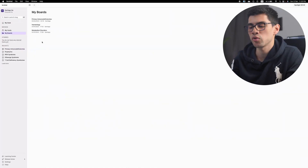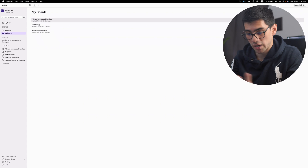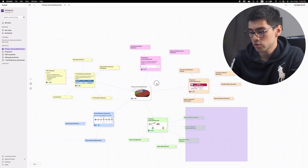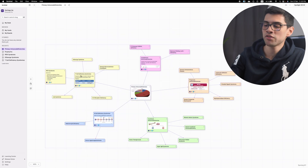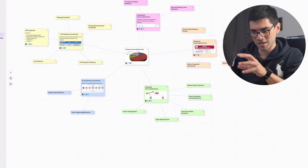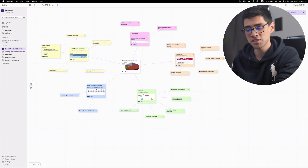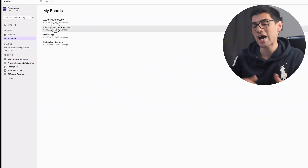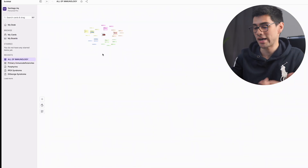Scrintle also offers the possibility of creating different spaces or boards to organize your notes and information. For instance, here is my board on primary immunodeficiency syndromes. But if I wanted to create a board on immunology as a whole, I could do so by selecting all the notes and creating a new board. That way, the notes and maps on immunodeficiencies appear both in the primary immunodeficiency board and also in the immunology board as a whole.